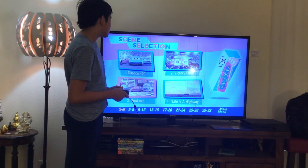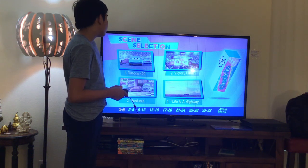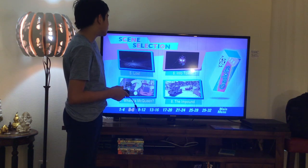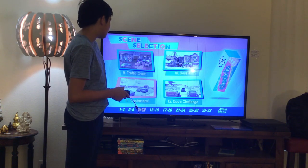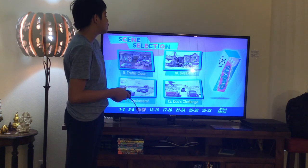Scene Selection chapters 2 through 12: 2. Victory Lane, 3. Rusty, 4. Life is a Highway, 5. Lost, 6. Into Town, 7. Where's McQueen, 8. The Impound, 9. Traffic Court, 10. Bessie, 11. Customers, 12. Docks Challenge.